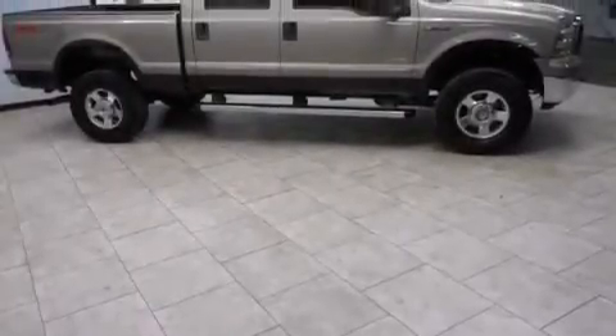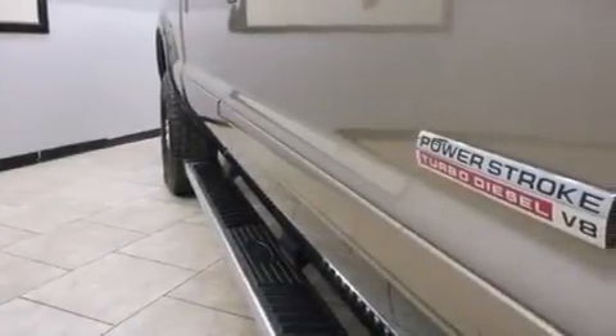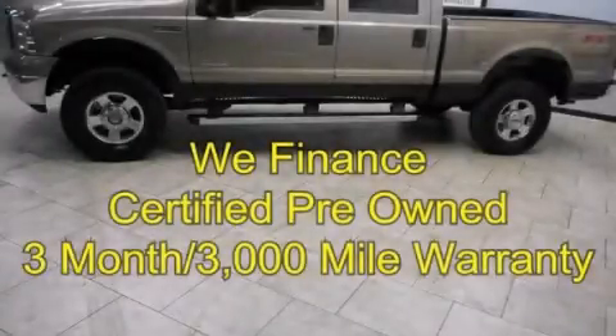Trailer mirrors, an anti-lock braking system, keyless entry, and this Ford features an off-road package. Stop by today and test drive this automobile for yourself.